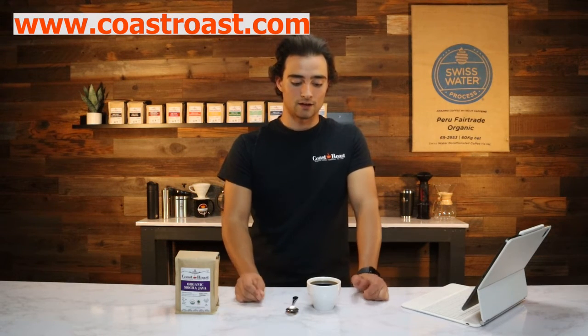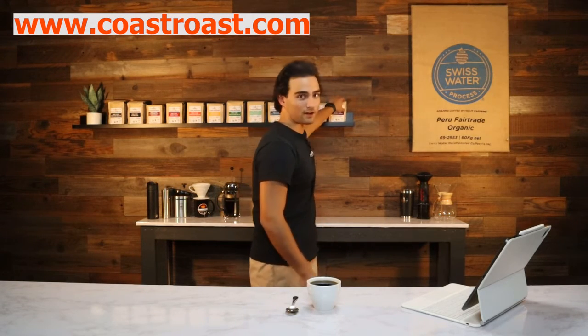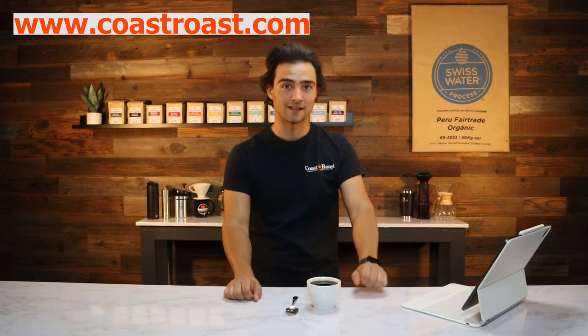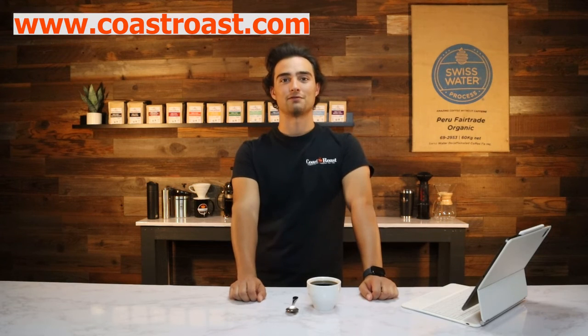Thank you all for watching this video — I know it's been a long one, and I've made a lot of slurping sounds and weird noises, but hey, it's coffee — what do you want? This is great stuff. Thanks for watching, and we will be uploading videos every week.